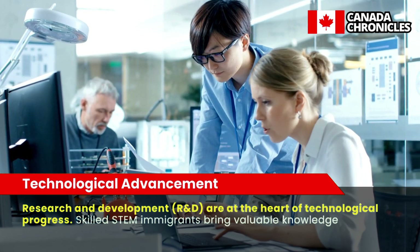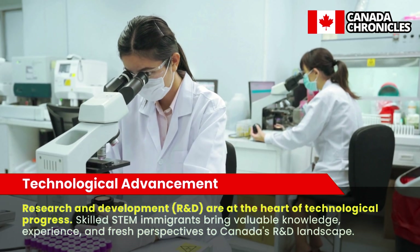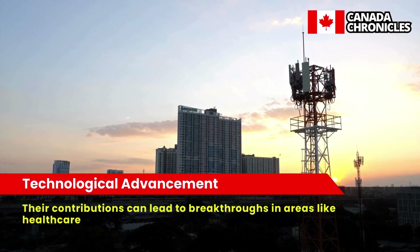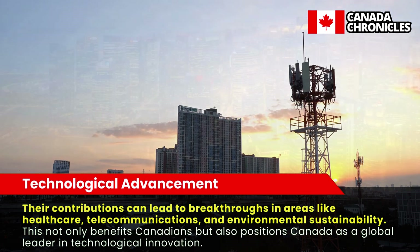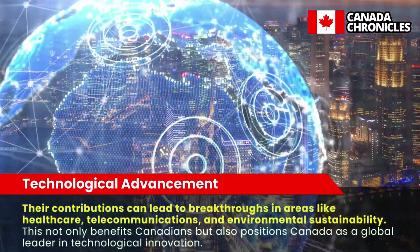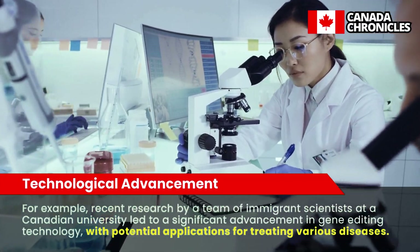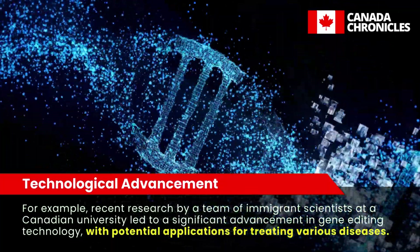Technological Advancement. Research and Development (R&D) are at the heart of technological progress. Skilled STEM immigrants bring valuable knowledge, experience, and fresh perspectives to Canada's R&D landscape. Their contributions can lead to breakthroughs in areas like healthcare, telecommunications, and environmental sustainability. This not only benefits Canadians but also positions Canada as a global leader in technological innovation. For example, recent research by a team of immigrant scientists at a Canadian university led to a significant advancement in gene editing technology, with potential applications for treating various diseases.